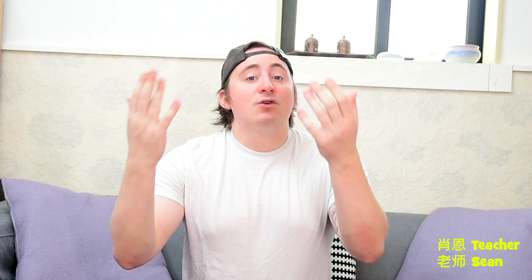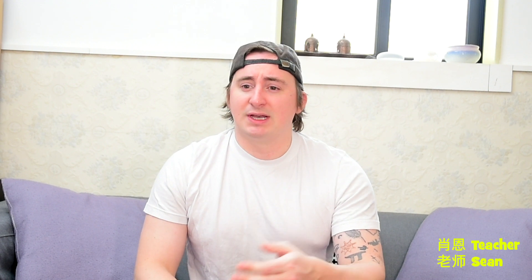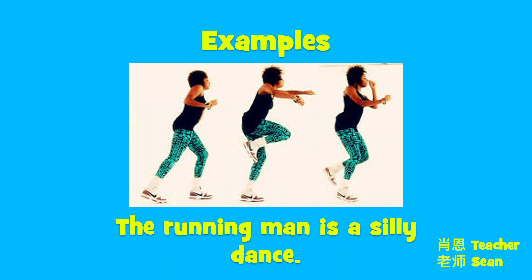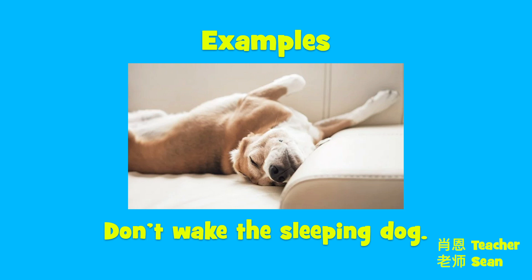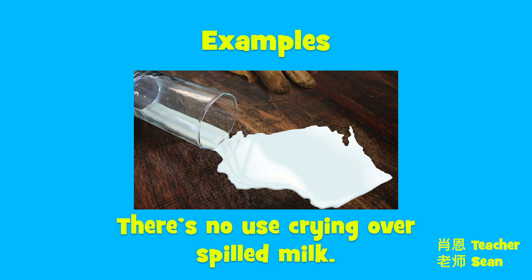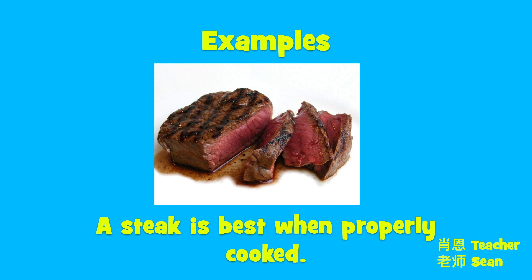In these sentences, we can see that the verb describes the noun just like an adjective would. What kind of sun is it? It's the rising sun. Let's take a look at a few real-life sentences using participles as adjectives. The running man is a silly dance. Don't wake the sleeping dog. The president's words were shocking. There's no use crying over spilled milk. He's hiding behind a closed door. A steak is best when properly cooked.